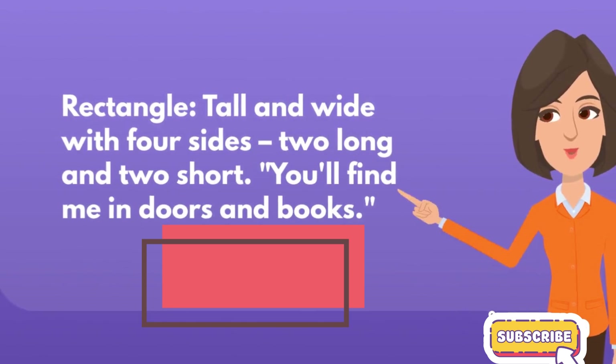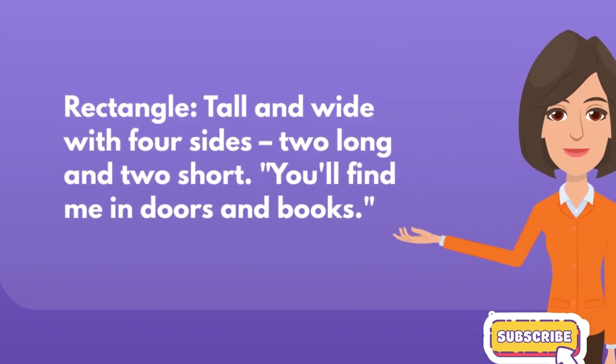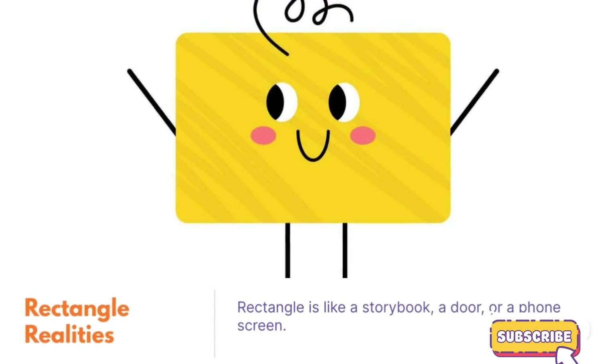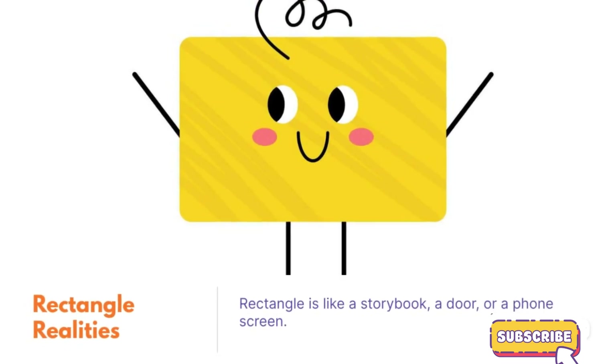Rectangle, tall and wide with four sides — two long and two short. You'll find me in doors and books. Rectangle realities. Rectangle is like a storybook, a door, or a phone screen.